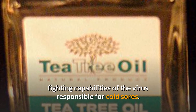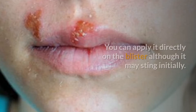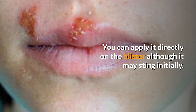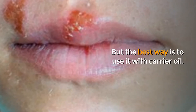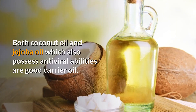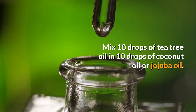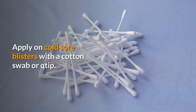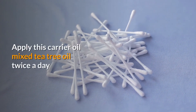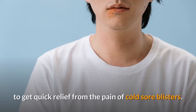Tea tree oil is milder on skin than most other essential oils. You can apply it directly on the blister, although it may sting initially, but the best way is to use it with a carrier oil. Both coconut oil and jojoba oil, which also possess antiviral abilities, are good carrier oils. Mix 10 drops of tea tree oil and 10 drops of coconut oil or jojoba oil, and apply on cold sore blisters with a cotton swab twice a day to get quick relief from the pain.